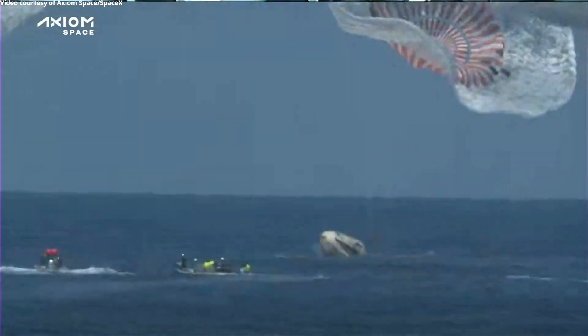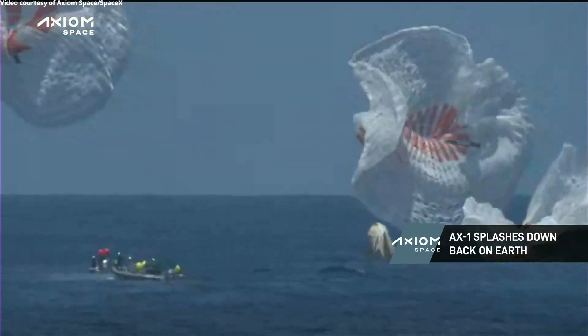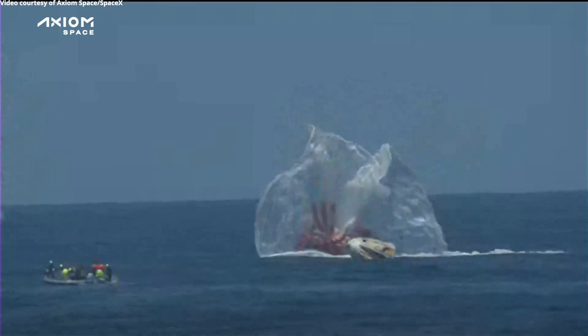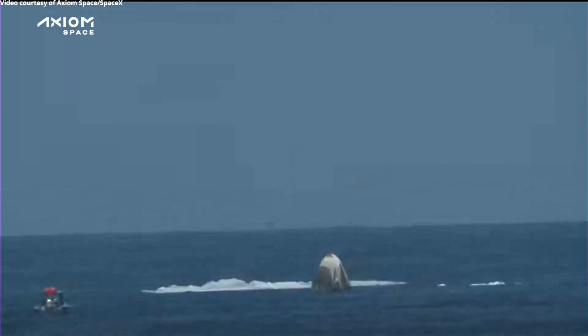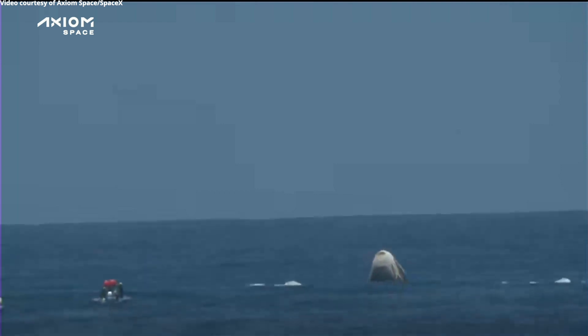As you can tell by the cheers behind us, we can confirm that the Dragon capsule with the AX-1 crew has splashed down. Dragon Endeavor has returned home with the Axiom-1 crew. Dragon, SpaceX — we see splashdown and mains cut. We can confirm.